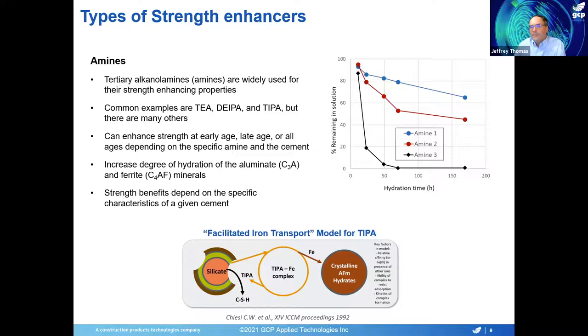One feature of these amines is that when they go into solution at the beginning, instead of being bound into the hydration products over time, a lot of them tend to remain in solution as shown in the plot here. After one week of hydration, for the red and blue amines shown here, at least 50% of what was added originally is still present in the pore solution and is therefore still able to activate the hydration.